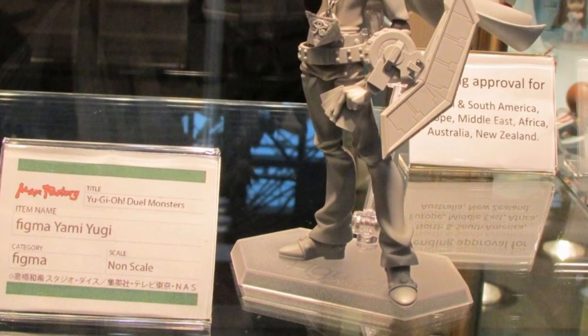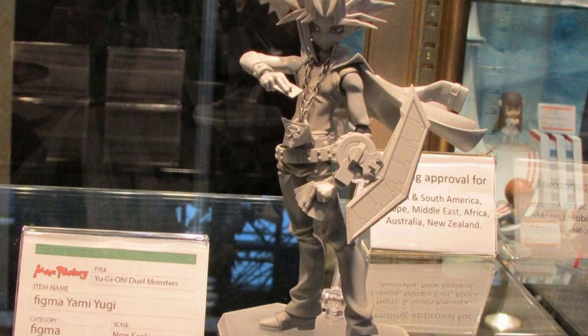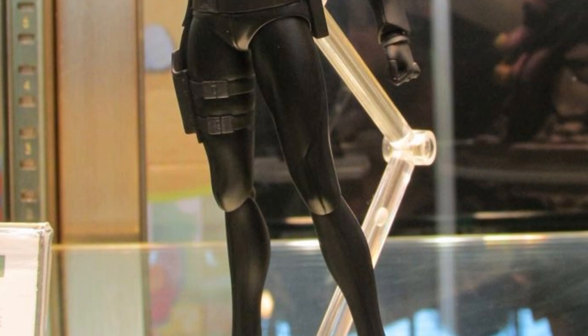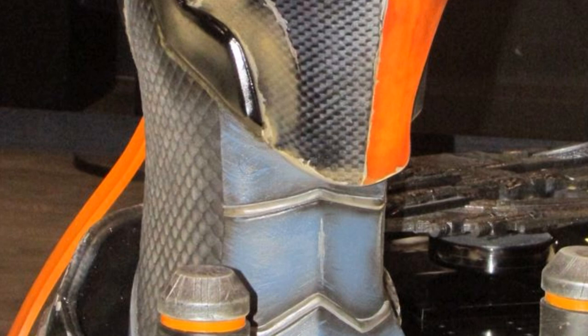Here we have Yami Yugi. I have no idea anything about him other than he is from Yu-Gi-Oh!, but the figure looks really good, so all you Yu-Gi-Oh! fans should be excited for that. And then lastly from Figma, we have the Motoko Kusanagi figure, which I'm psyched for. It looks really good — even though it's mostly all black, it looks like it's going to have a nice general appeal to it.